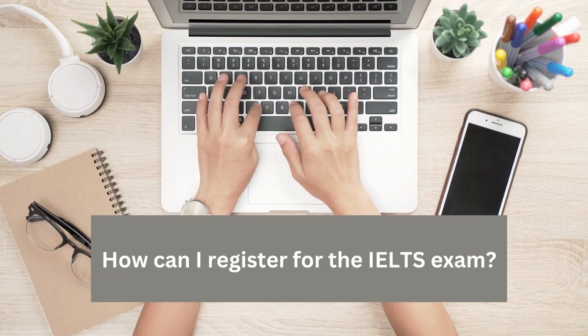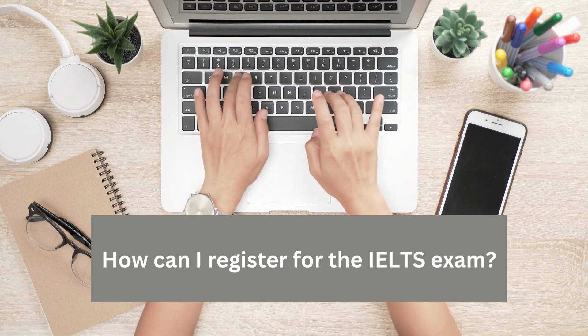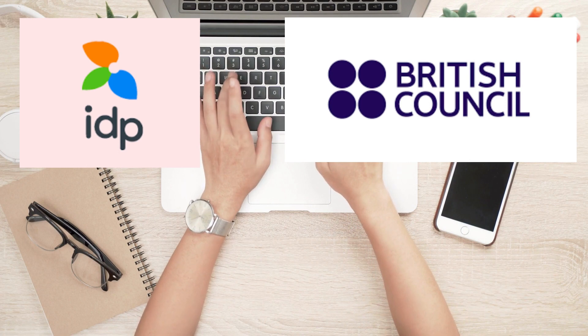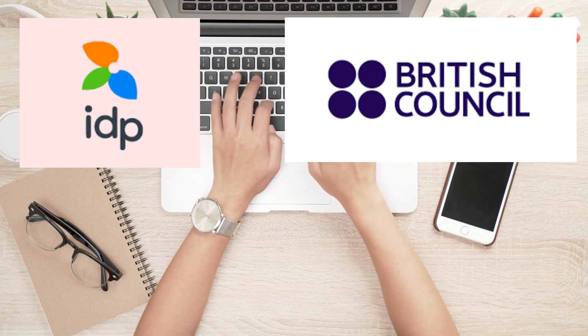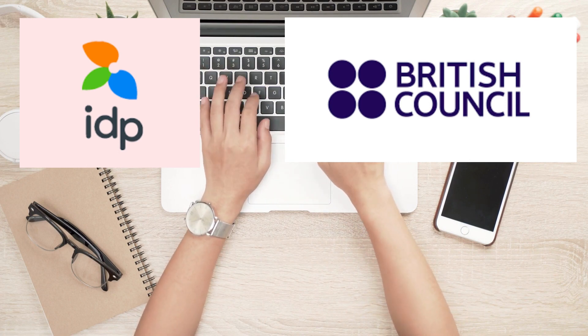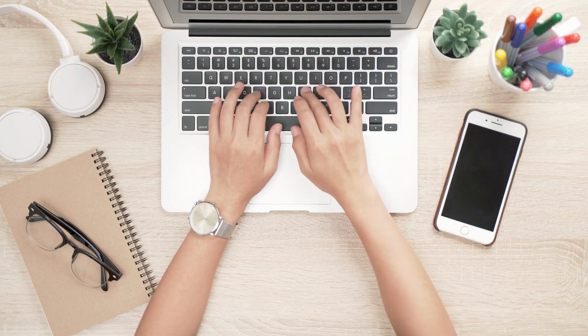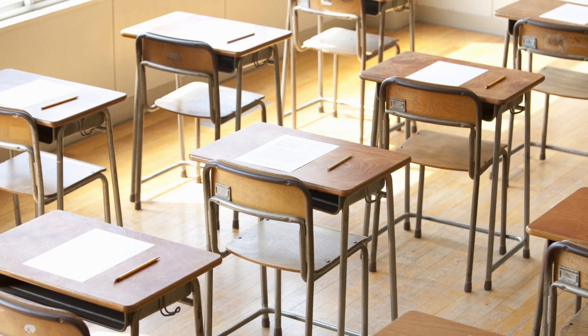How can I register for the IELTS exam? To register for the IELTS exam, you can visit the official websites of the British Council or IDP Education, which are the two main organizations that administer the IELTS. You can find the registration process, available test dates, and payment details on their websites.